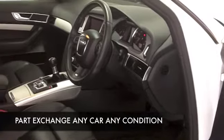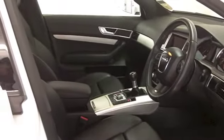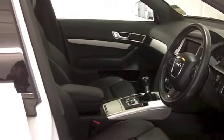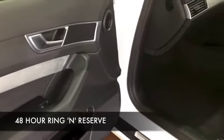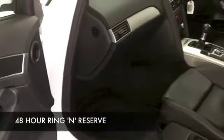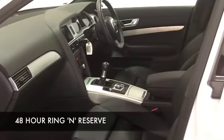All leather inside — this has everything like Bluetooth, satellite navigation, a multi-changer CD player, so it's all there for you. It's quick off the mark, and yet you're going to get great fuel economy — about 50 to around 60 MPG.